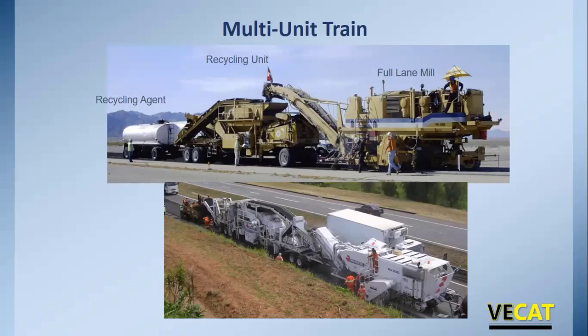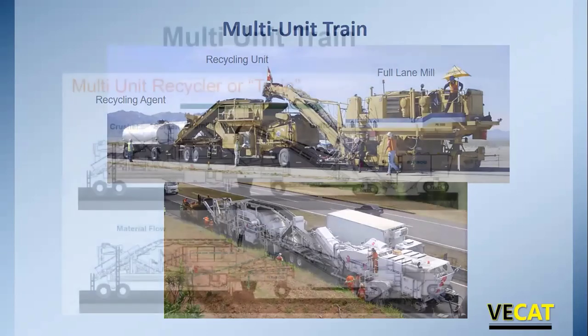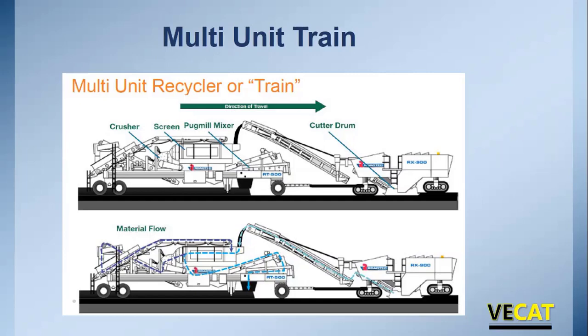Multi-unit trains work differently. They have a full lane-width mill that tows behind it a recycling unit with a crushing and screening unit and a pug mill, and then the recycling agent tank is towed behind that. The cold planer mills in a down-cutting mode going backwards, discharging material behind. Millings drop over a screening deck; oversized material goes through a crusher and returns to the screening deck. Everything passing the top scalping screen drops into the pug mill, is placed on the road, picked up by a windrow elevator, and placed into a paver.